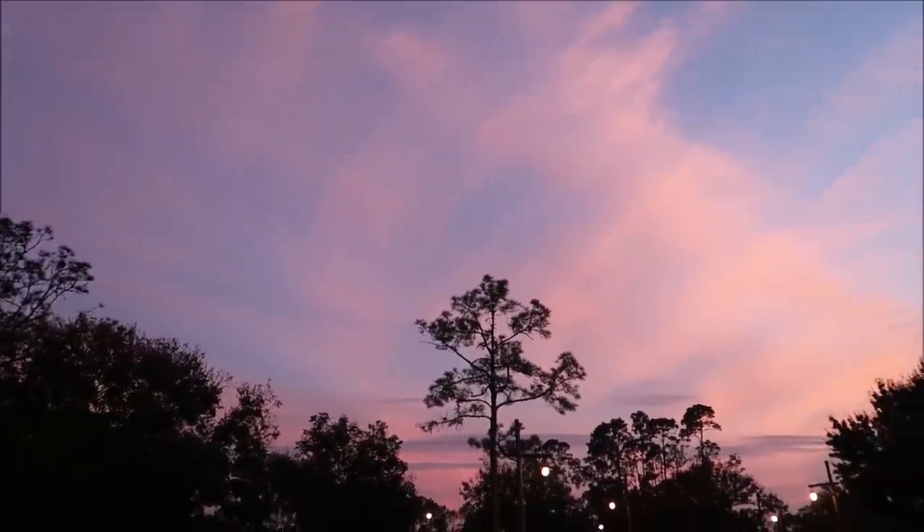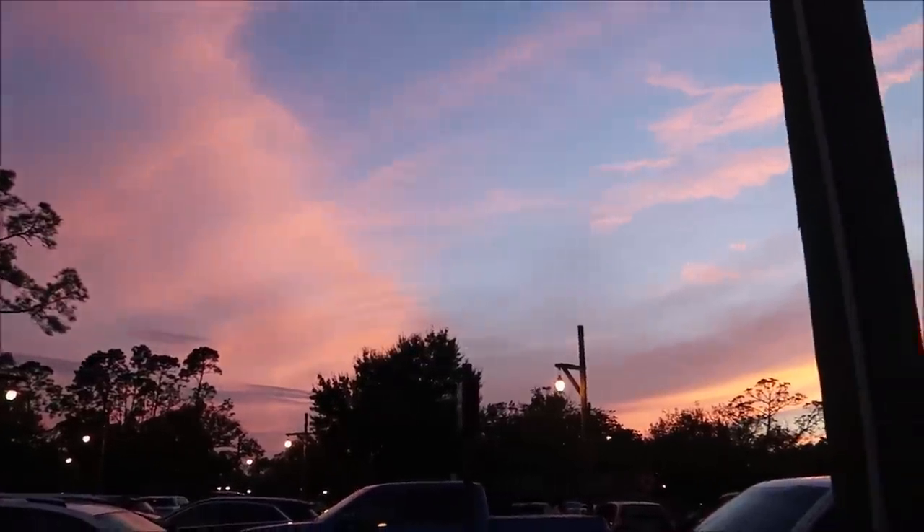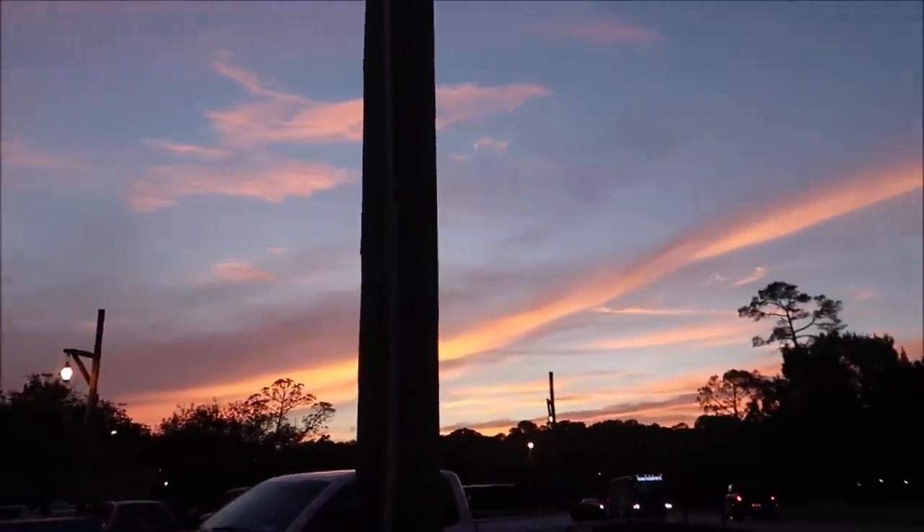Honestly though, if we weren't actually meeting up with friends and checking out Halloween lights, I would just stay here because this is beautiful, isn't it?